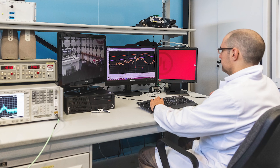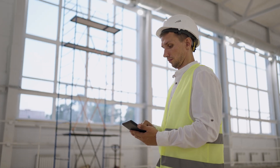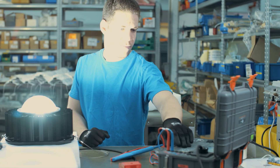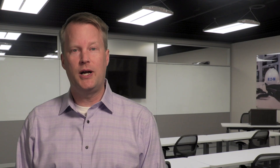Products undergo evaluation for compliance with safety standards. UL Standards and Engagement is a widely known developer of safety standards in the U.S., and Eaton ensures that its products meet UL standards. This involves working with a small team of UL Solutions engineers, laboratory technicians, and other experts who examine Eaton's designs and perform tests on representative samples of the devices in order to determine compliance with the applicable requirements.